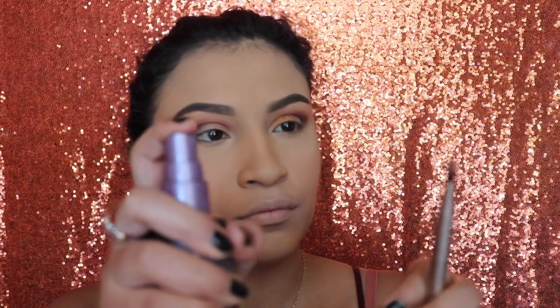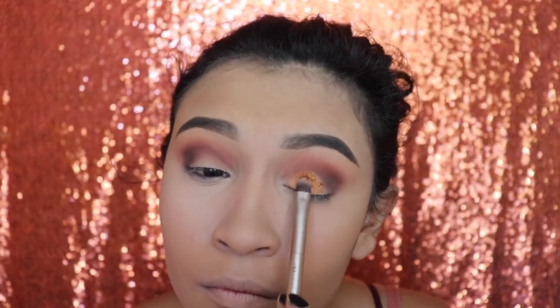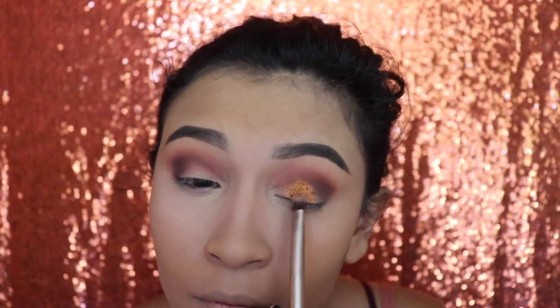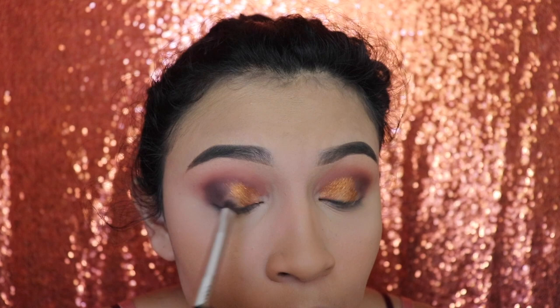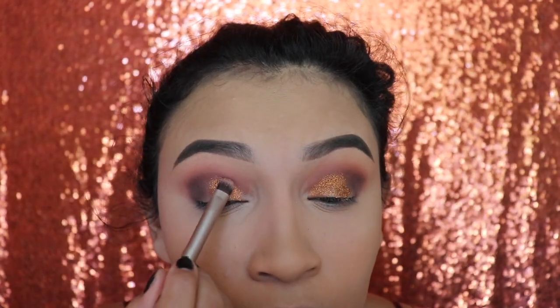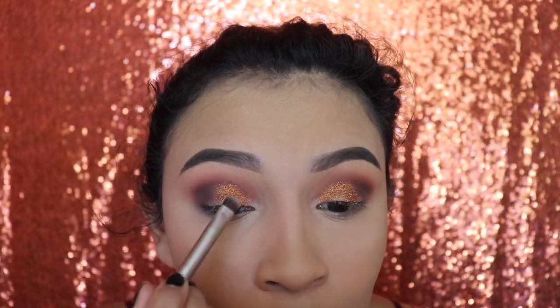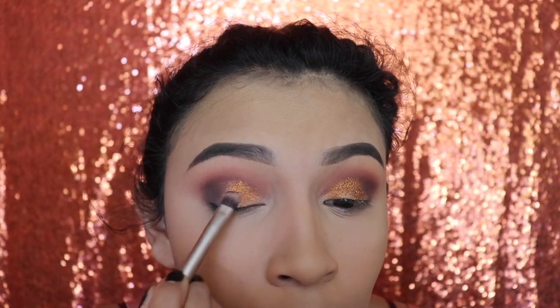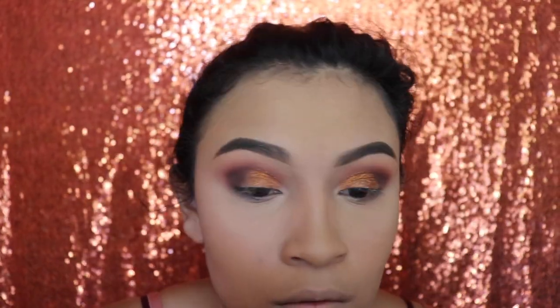I sprayed my brush with my Urban Decay All-Nighter setting spray and it started to apply a lot better when wet, but I was still getting little chunky glitter pieces — it just wasn't my favorite shade. I recommend that when you use this shade, apply some concealer on your lid, like for a cut crease, and wet your brush so it applies nicer. I haven't tried it with concealer yet but I will in a different video.